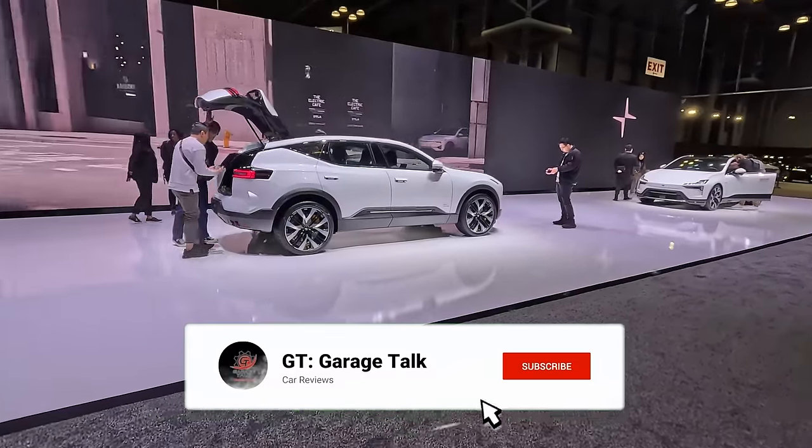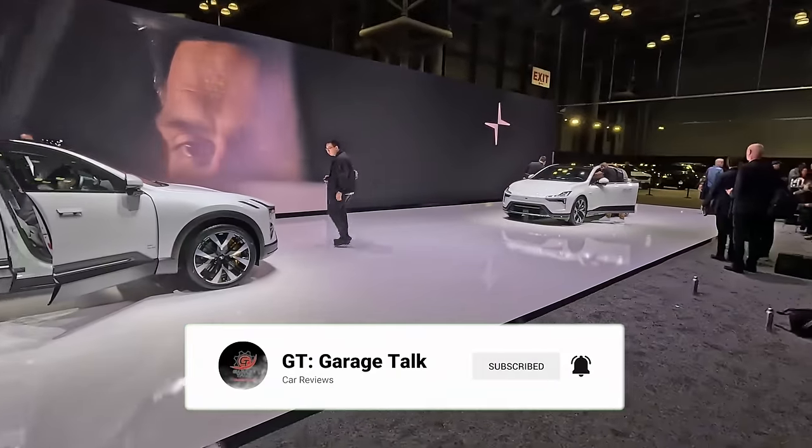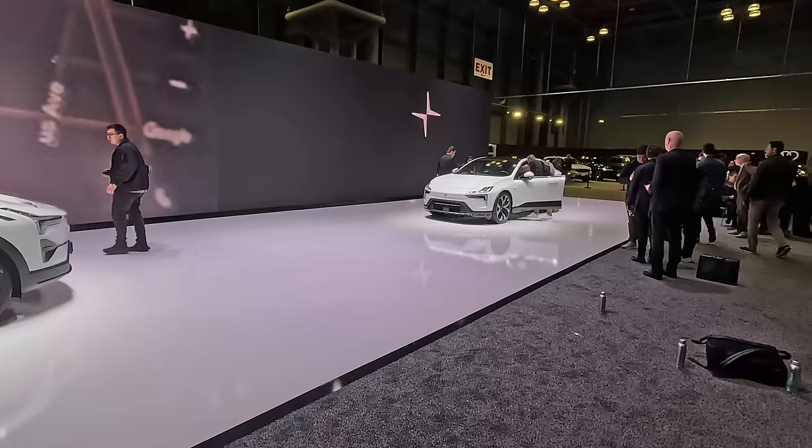GMC and Buick are at the back of the show. We've got the all-new Acadia, Hummer EV SUV, 2500 Denali Ultimate, Yukon Denali Ultimate, GMC Canyon AT4, Sierra AT4, Sierra Denali EV, and the one and only Buick product on the show floor: the Envista. On the other side of the big wall kind of hiding Buick and GMC at the very back of the show...